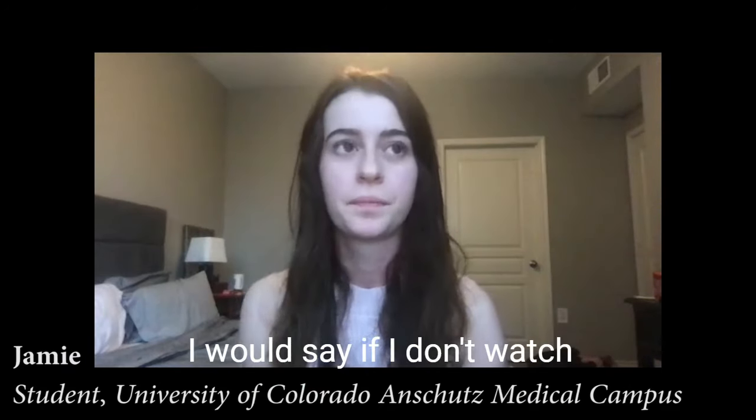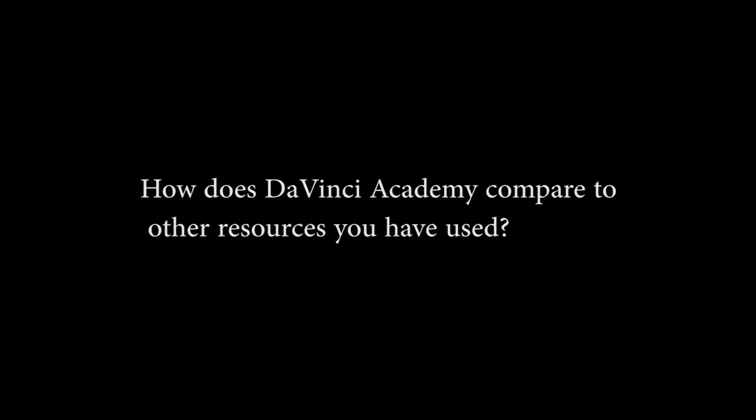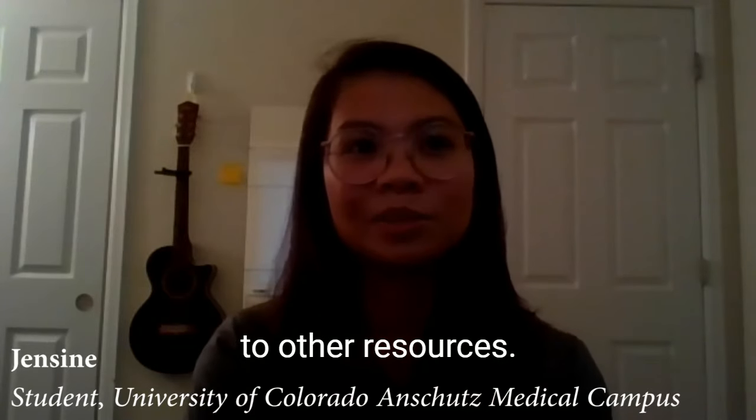I would say if I don't watch the videos, I usually come to class kind of confused. So I definitely found these videos helpful in comparison to other resources.